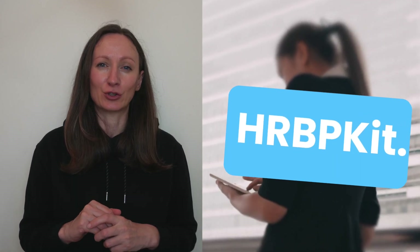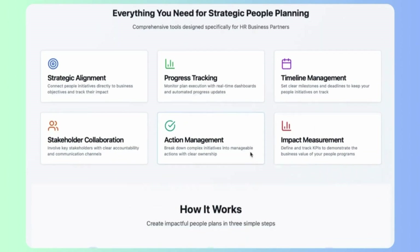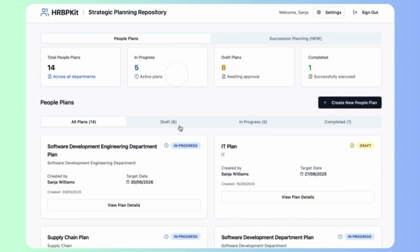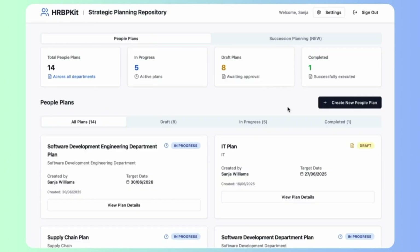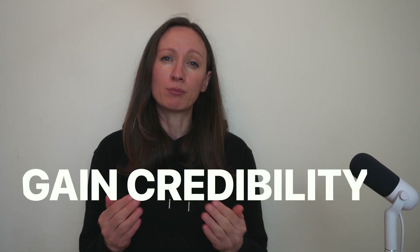Today, I want to share with you how you can set yourself up for success from day one by using my new platform called hrbpkit.com. It's been specifically designed for HR business partners operating at all levels, helping us come up with amazing people plans that address various team or departmental challenges that we can present in a quite impactful way. This platform and the tools created as part of it will help you deliver value, gain credibility, and more importantly, articulate the impact you've made in your role.